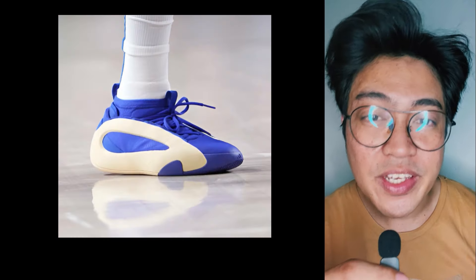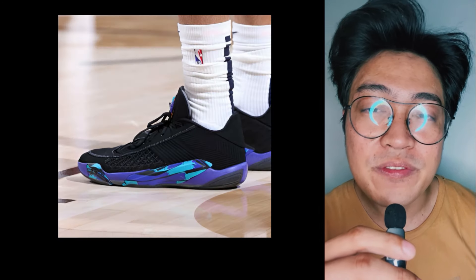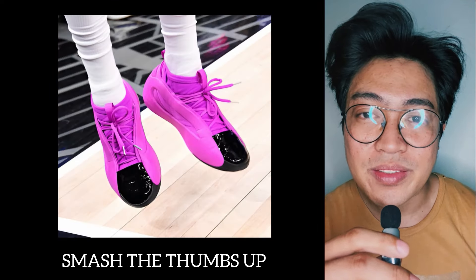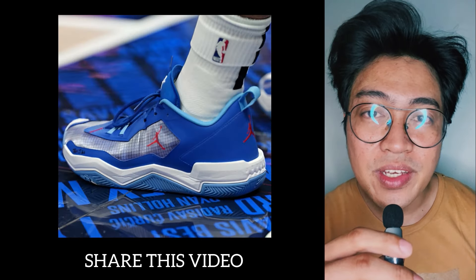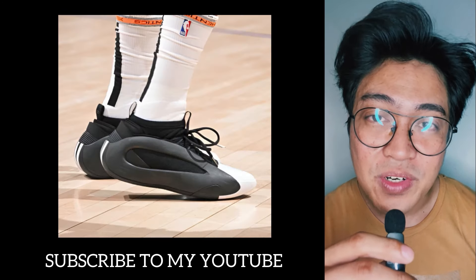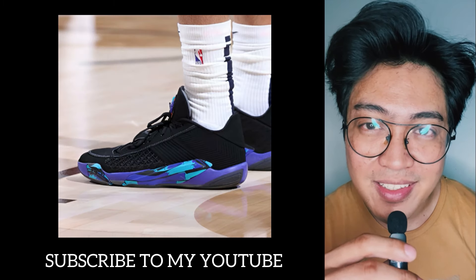So there you have it. Let me know what you think — tell me which shoes you love and which you're not a fan of. Post your thoughts in the comment section. Smash the thumbs up button, share this video with your friends, follow me on Instagram, and if you're new here, subscribe to my channel for updates. This is FreshBear. Thanks for watching. Peace and love to the fellow underdogs.